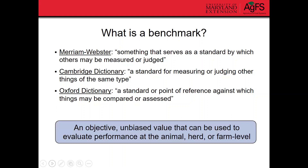In the beef world or the animal world, I've made this into our own definition: an objective, unbiased value that can be used to evaluate performance of the animal, herd, or the farm. That's the purpose of a benchmark in animal production.